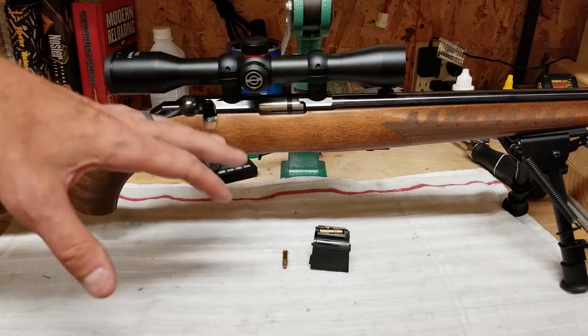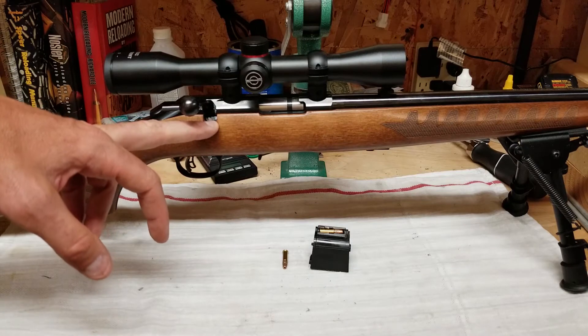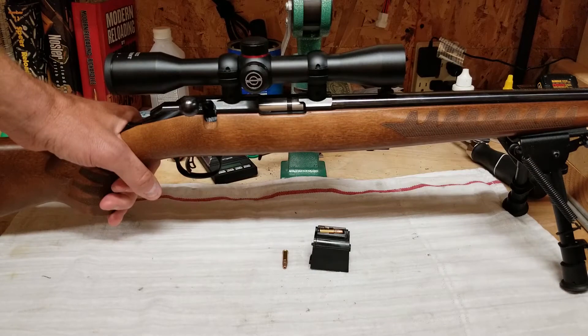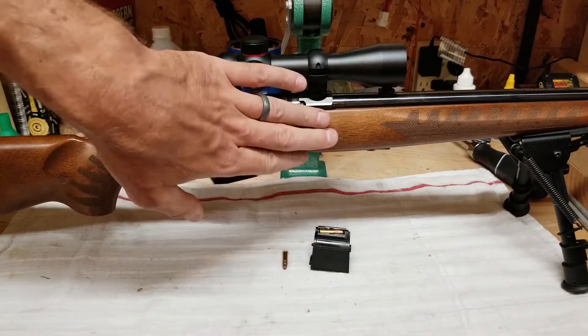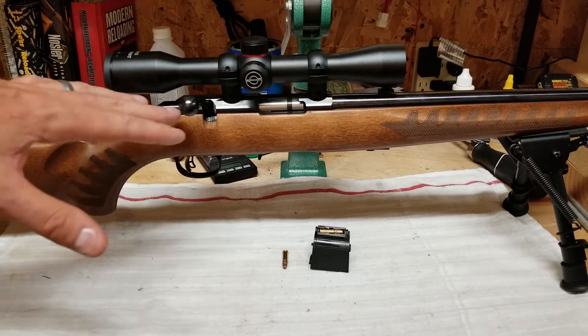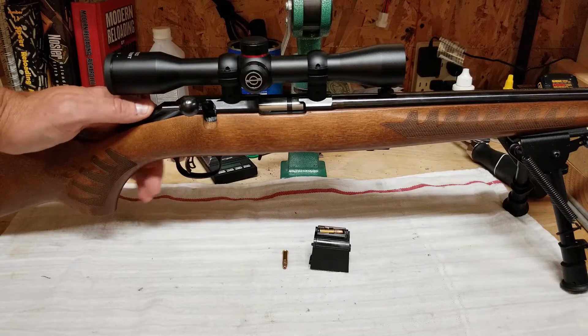My first .22 was a wood-stock Marlin Model 25. I still have it today. There's just something about a wood stock — it's just kind of cool. Over time you can see how you've worn the thing out and all the memories that go into doing that. So it kind of had to be a wood stock.